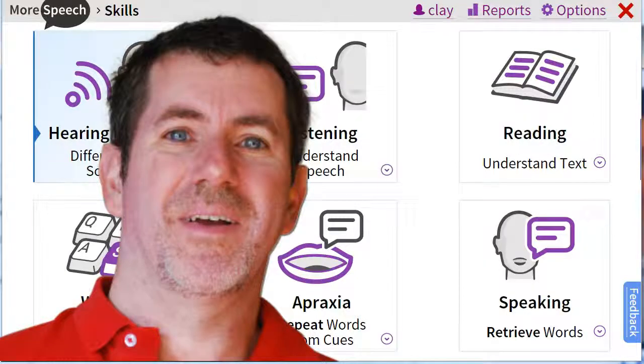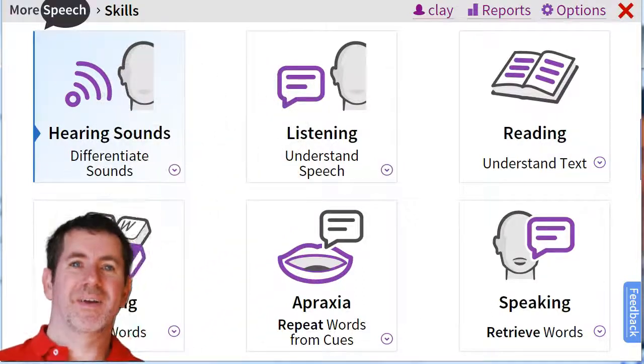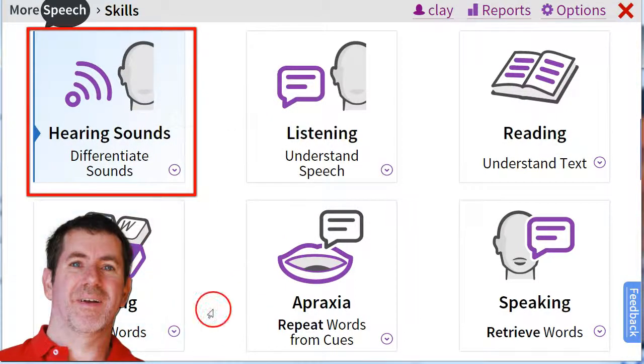Hi, this is Clay Nichols. I am the co-founder of morespeech.com, and I'll be giving you a brief tour of two skill areas today: hearing sounds and listening.